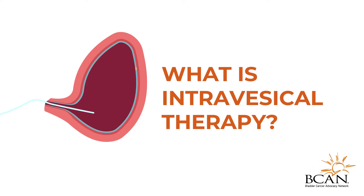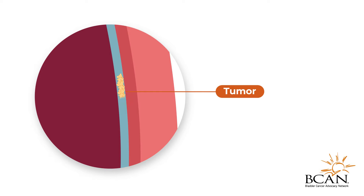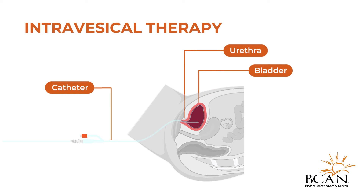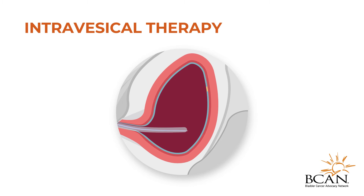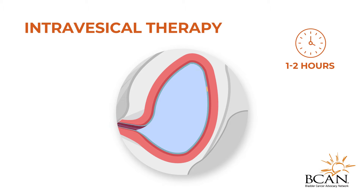Intravesicle therapy is used to treat early stage bladder cancer. It involves administering medication through a catheter into the bladder via the urethra, the tube through which urine leaves the body. The catheter is then removed, and the medication is left in the bladder for one to two hours before being passed with urine when you next go to the toilet following the treatment.